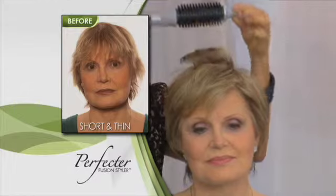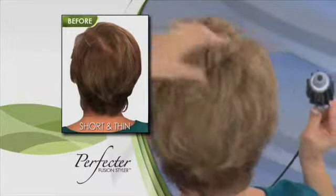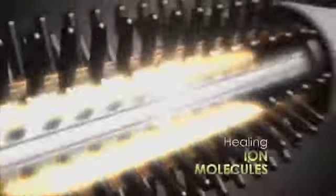Take short, flat, thin hair and transform your style by adding instant lift and volume, and turn frizzy, coarse hair into healthy looking straight and smooth hair. The Fusion Styler combines smoothing and shining ceramic heat with healing and hydrating ion molecules to bring dull and damaged hair back to life with incredible shine and body.